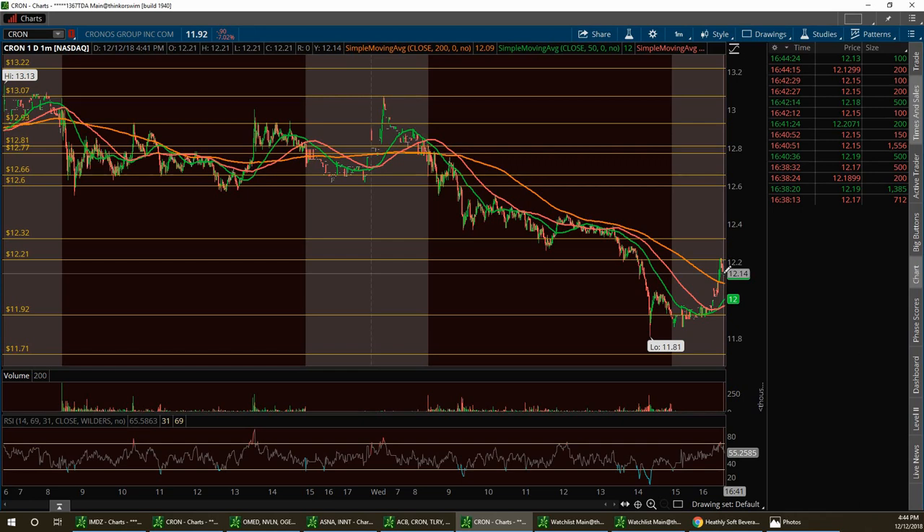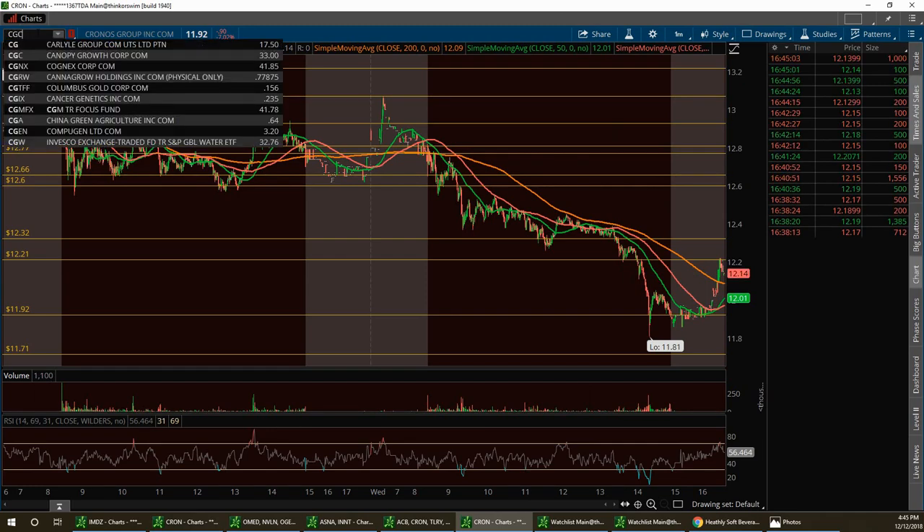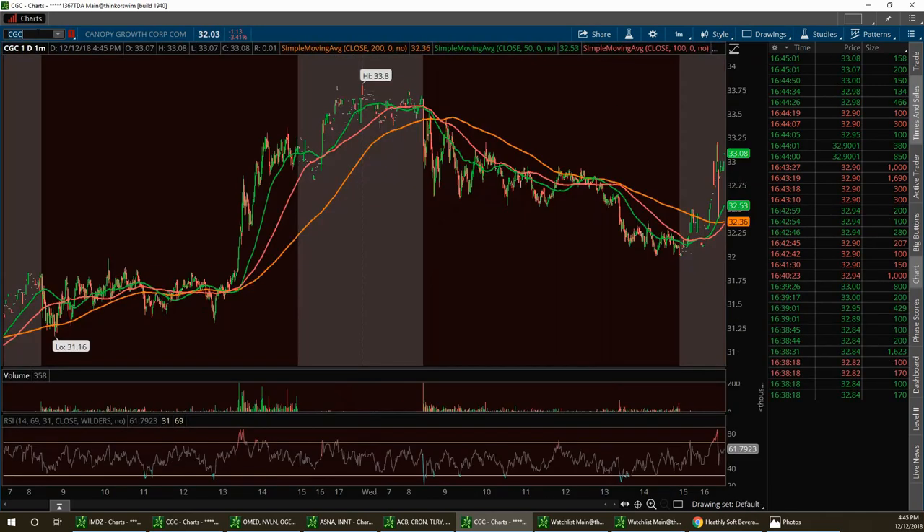Along with those two, there are two other stocks you want to add to your watch list that I'm also bullish on: CGC and ACB. So these are the four top stocks that I like in this sector.